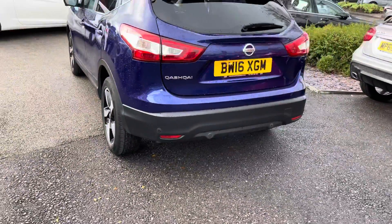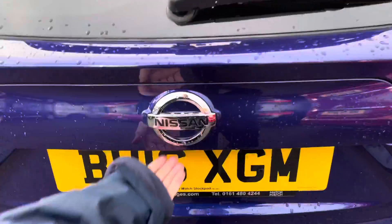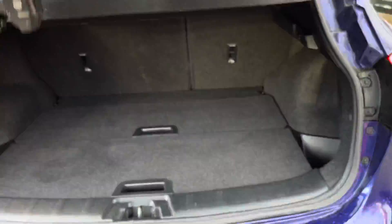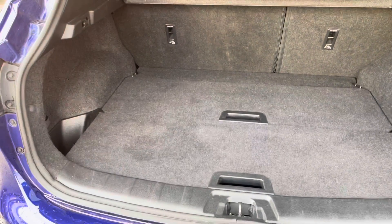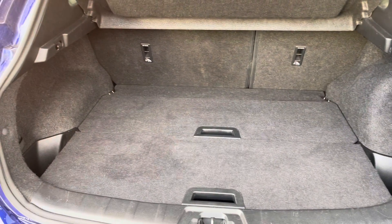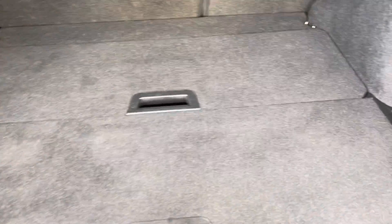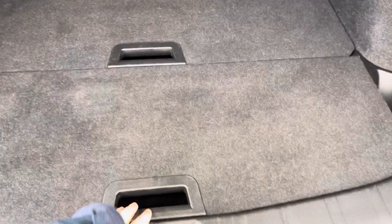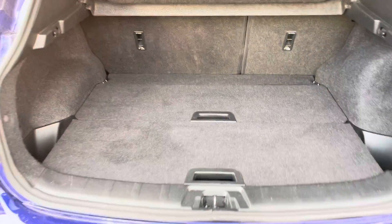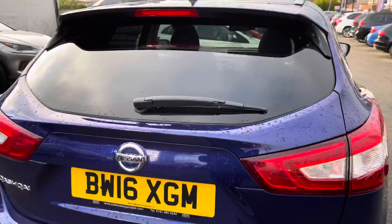To the rear, you have your Qashqai badging on the tailgate. Opening up the boot, you have a very nice amount of boot space — you can easily fit a pram in. There's additional storage underneath the false boot floors, giving you a nice deep amount of space. You can remove these easily to increase capacity, and there's a handle up top to easily close the tailgate.